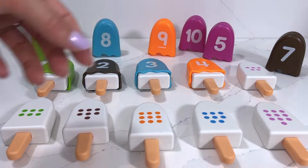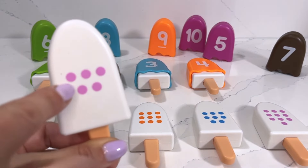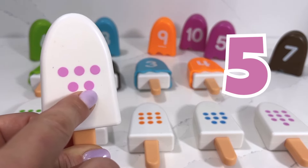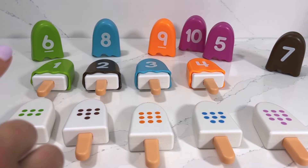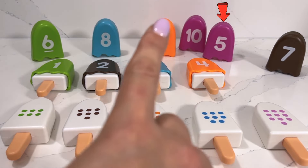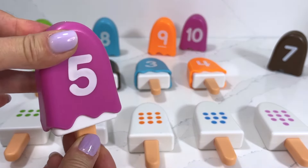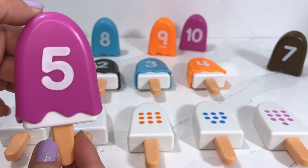Our next popsicle has one, two, three, four, five dots, which means we need to find number five. Can you spot number five for me? Oh, right there! This popsicle is raspberry flavor and it's number five.